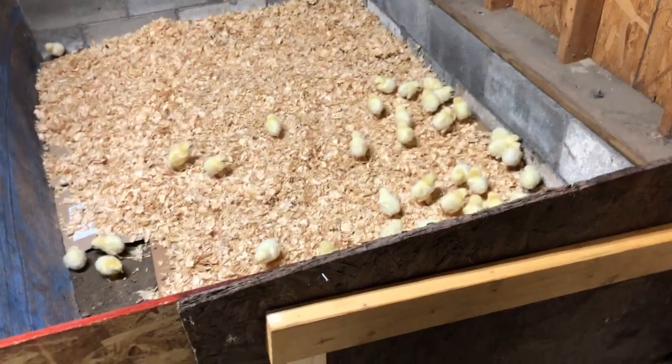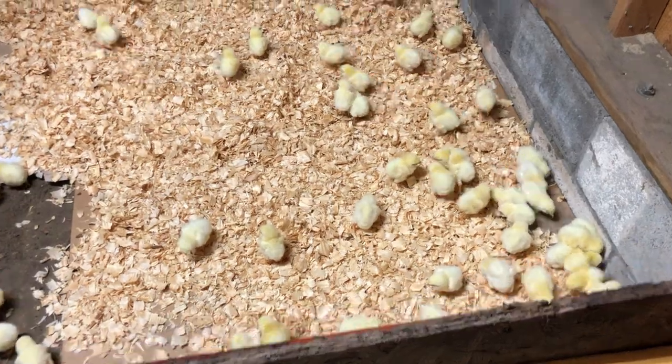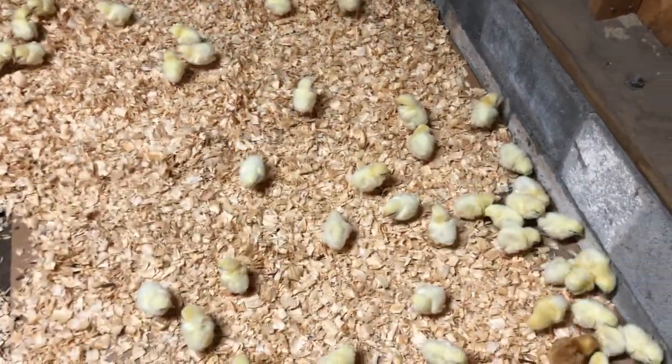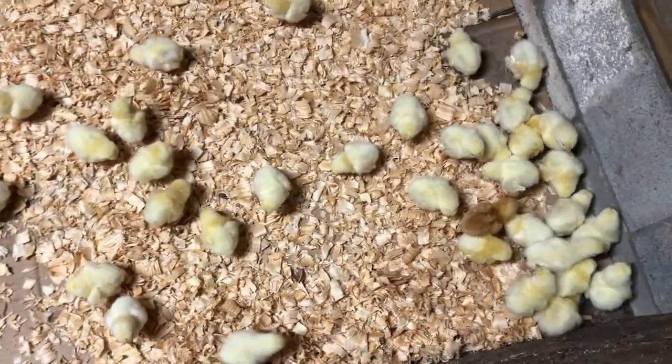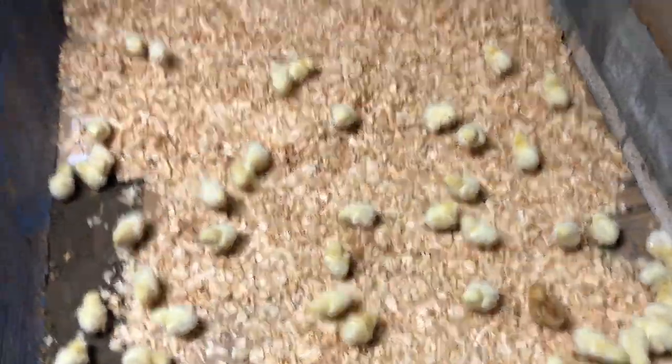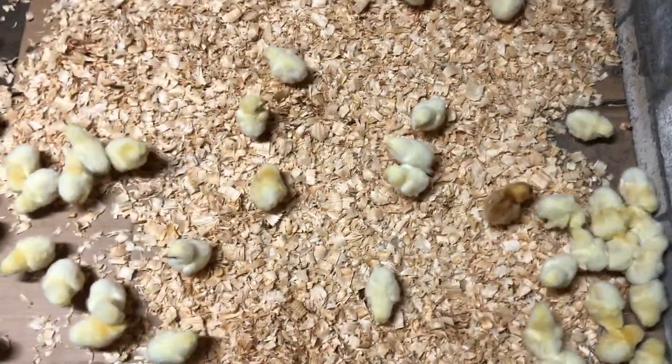All right, so we've got all our little chicks in our makeshift brooder here. This is just set up in our shed temporarily, just for the first week or so, just until they're hardy enough to be put outside into the chicken tractor, but they've got a nice little area here.